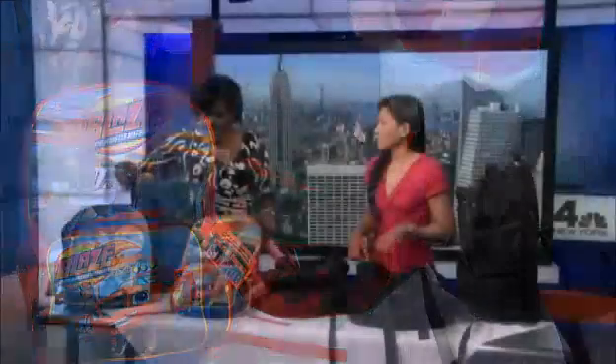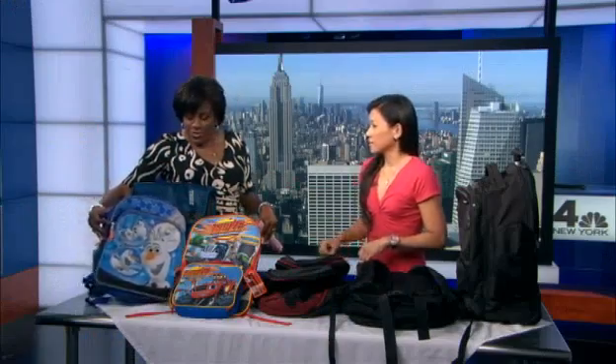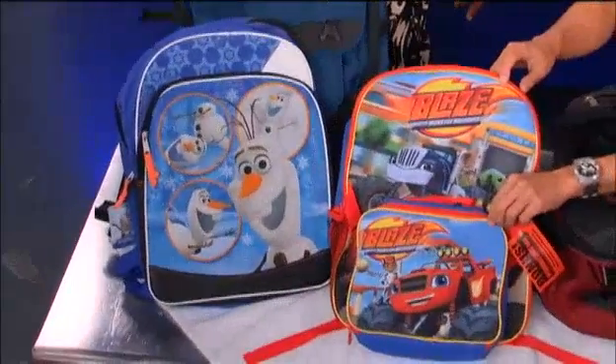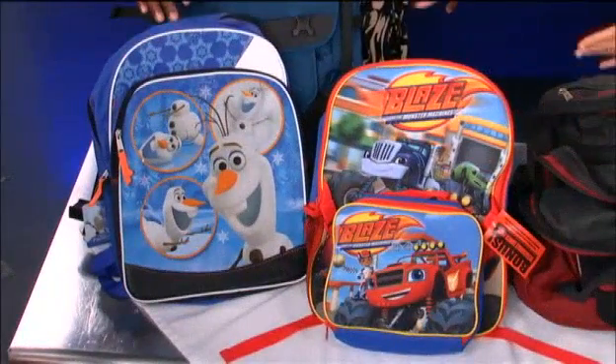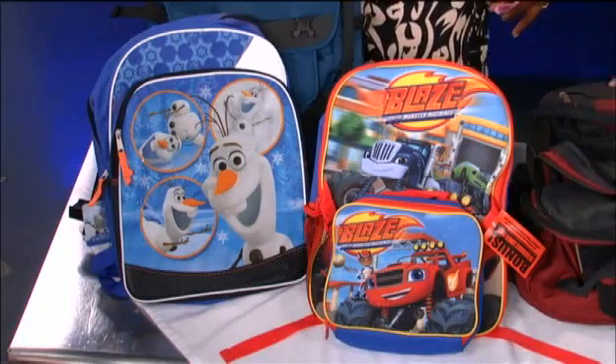When you talk about one big sack, you're just throwing everything in there with no equal distribution of anything. They're cute, but function over fashion. Kids want Frozen, kids want the minions. When they're a little bit older they want the cool backpack, which is not the best constructed backpack.